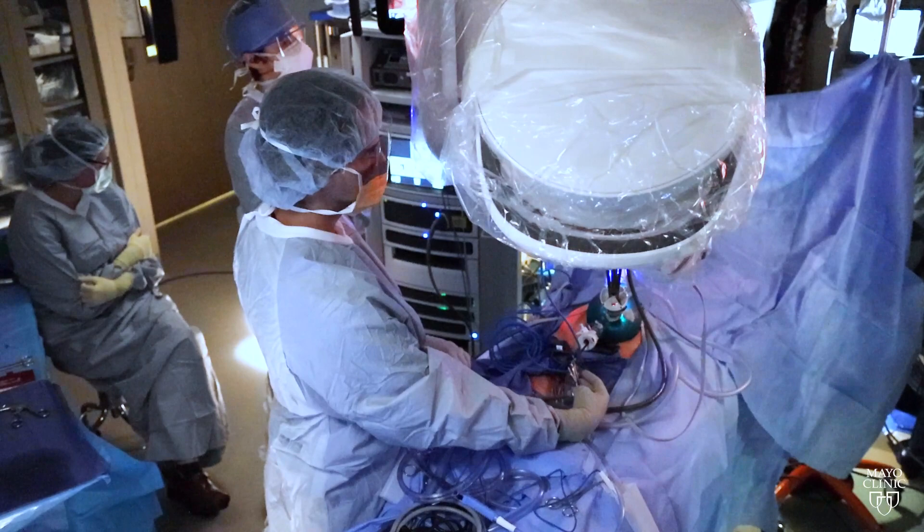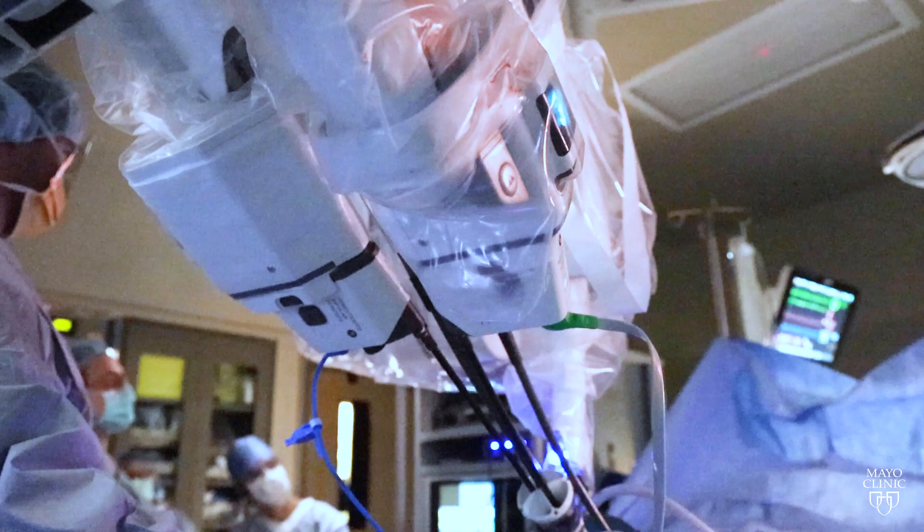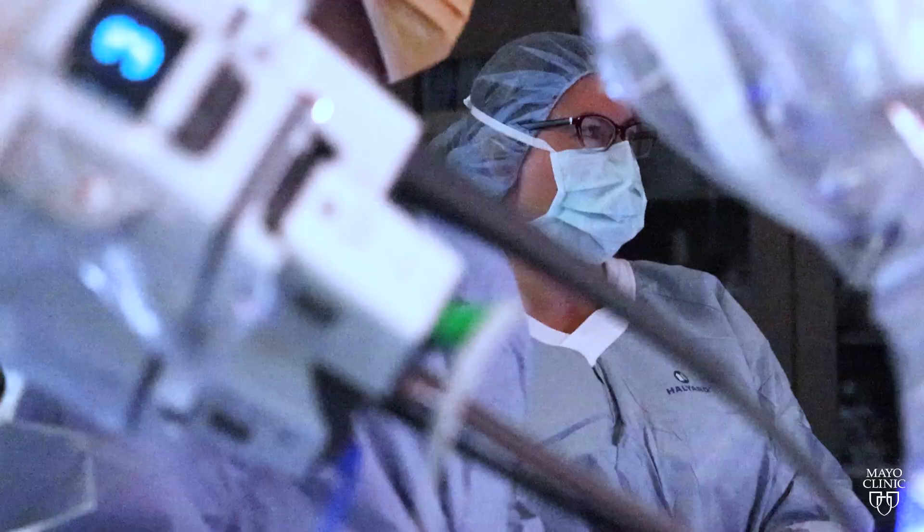We are the only institution in the world that has ever done this procedure. We make a 2.5 to 3 centimeter incision — just one incision — through which a single-port robot can then enter into the abdominal cavity and facilitate harvest of the omentum.